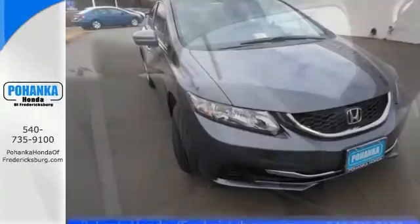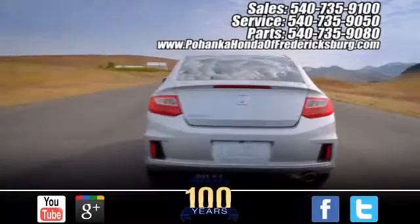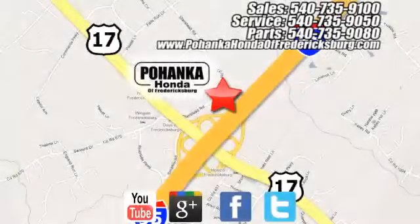Cruise in and take a look at this safe and stylish Civic today. Pohanka Honda of Fredericksburg is a great place to buy a car, conveniently located at 60 South Gateway Drive in Fredericksburg.